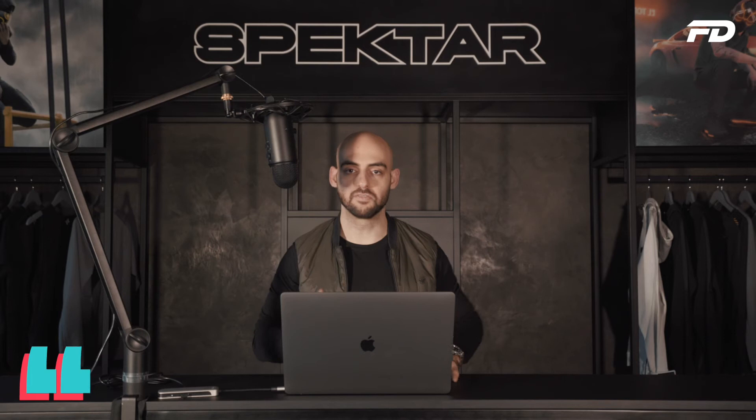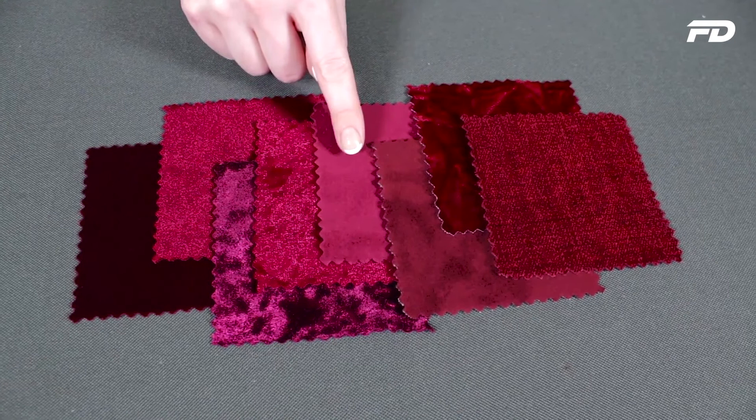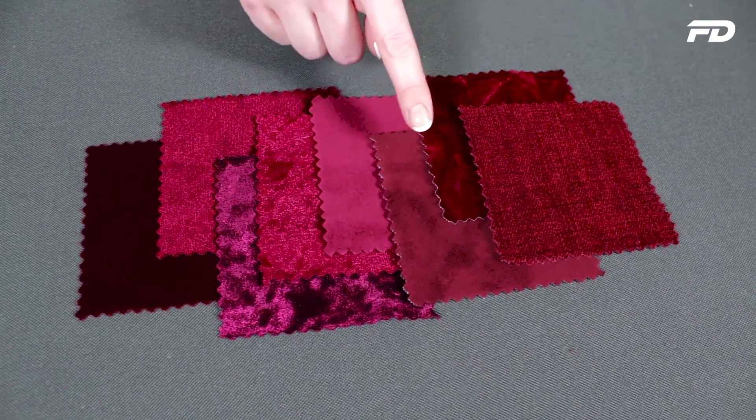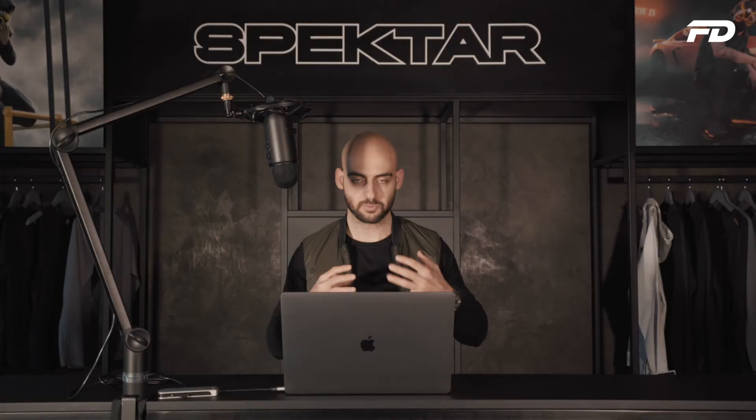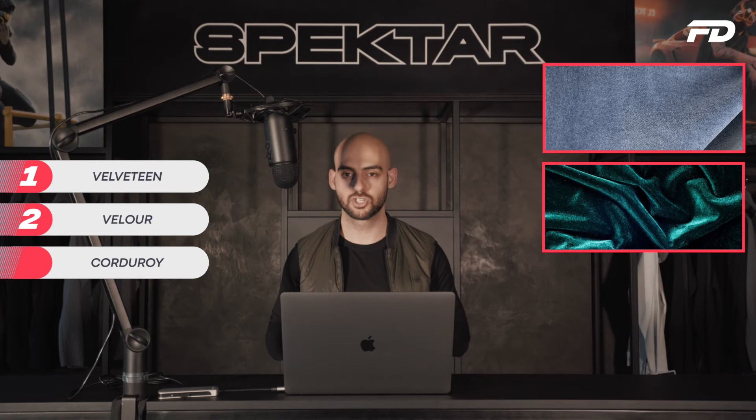It's important to understand that velvet is sort of a general blanket term used to describe the many different fabrics in this velvet-based ecosystem that share the napped surface finish. There are three key types of velvets we see on the market: the first is velveteen, the second is velour, and the third is corduroy. I'll quickly go through a comparison of each so you can note which one you're most used to or which is most suitable for you.